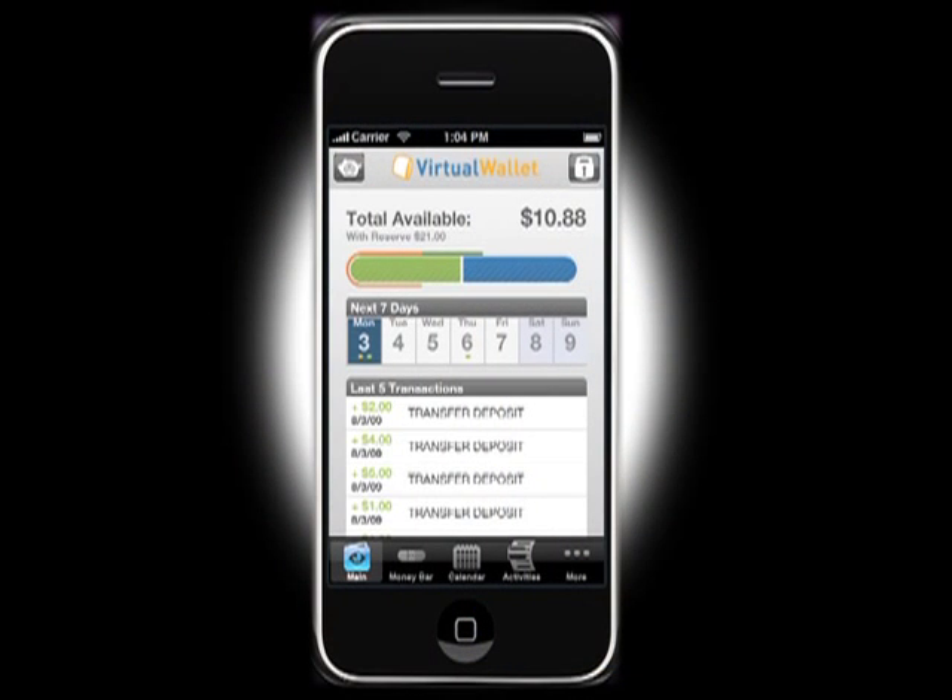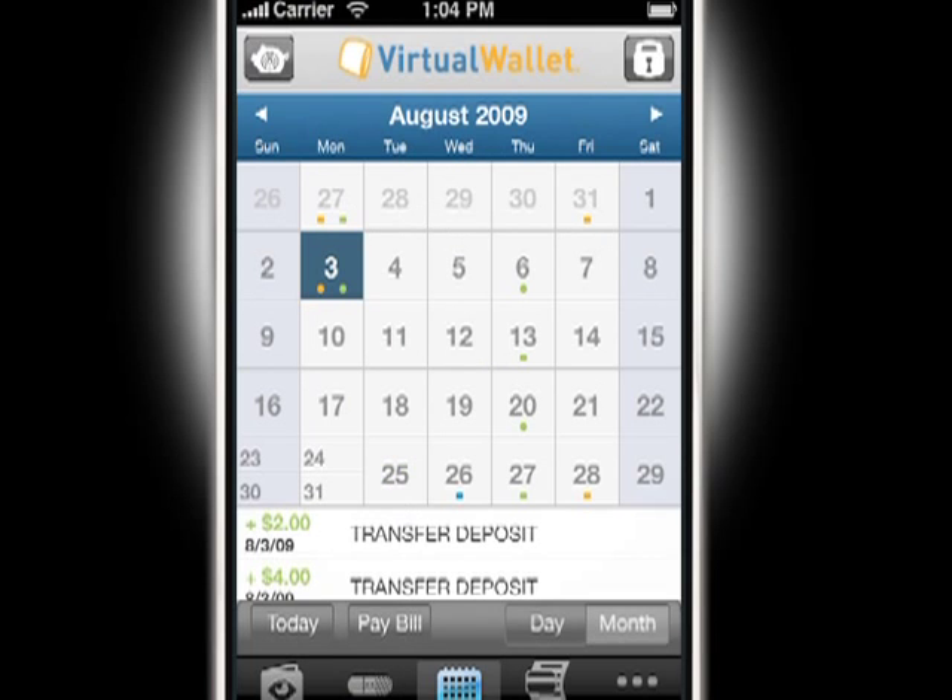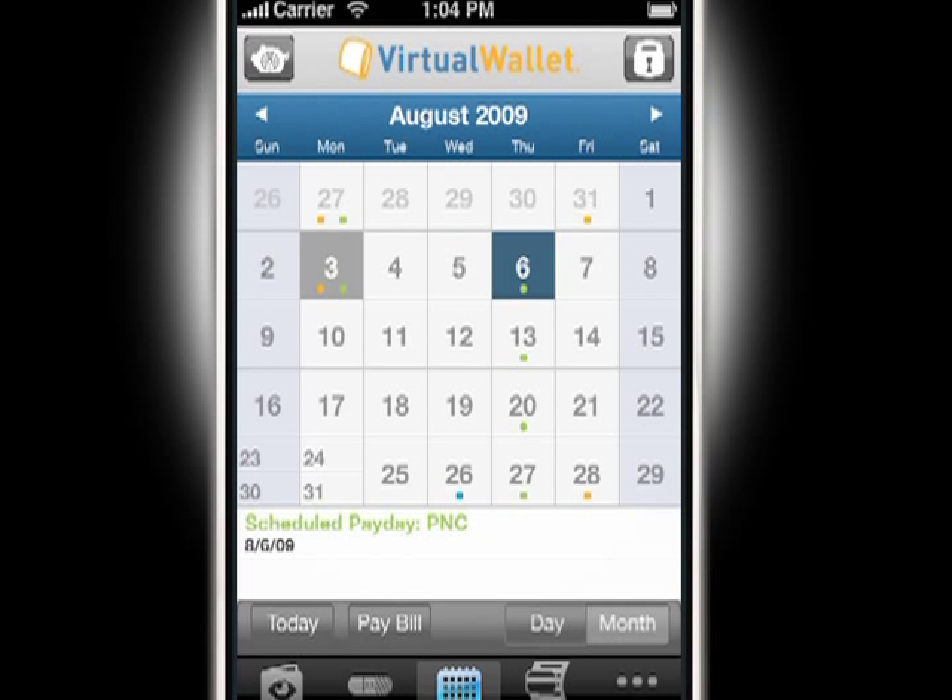Toggle between day and month views on the calendar. Green dots represent deposits, orange dots show withdrawals, payments, and other expenses, and red bars indicate danger days.